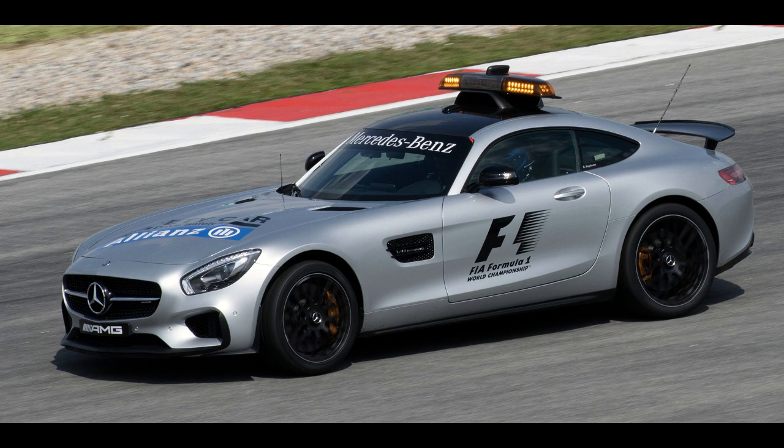In a road test conducted by Car and Driver, the GTS accelerated from 0 to 97 km/h (60 mph) in 3.0 seconds, completed the quarter mile in 11.2 seconds, and attained a top speed of 311 km/h (193 mph).